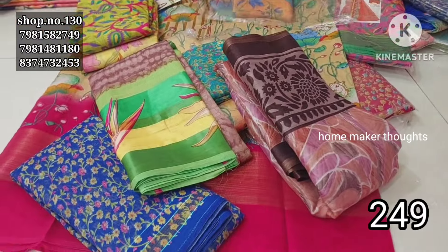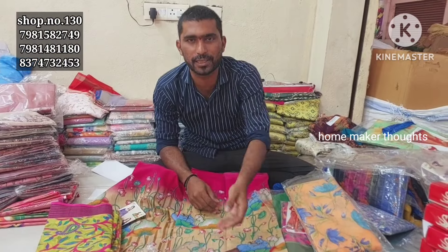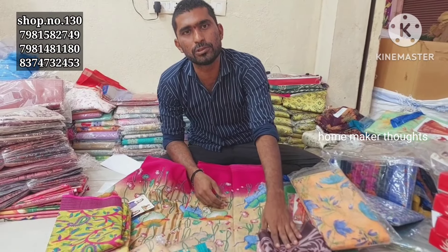The single cloth price is ₹30. It is not a retail price — there is a little difference between wholesale and retail pricing.